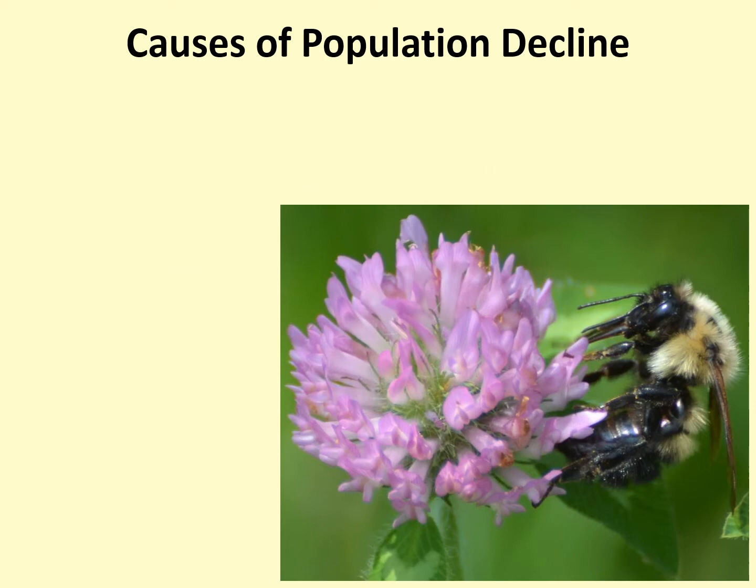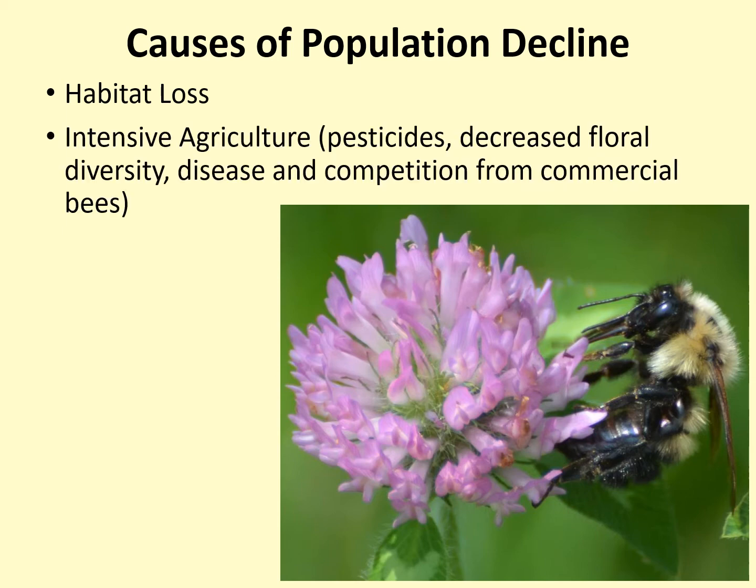Bumblebee populations are declining not just in Wisconsin but throughout the US and globally. What's causing these declines? Habitat loss is one cause — more and more green space is being developed, thus decreasing the amount of habitat available to bees. Intensive agriculture is also detrimental. Much of our agricultural system uses large amounts of pesticides which can be harmful or even fatal to bees. It has also decreased floral diversity because of our tendency to plant only one crop over a large area and to remove so-called weedy species of flowering plants that might provide additional food for bees.